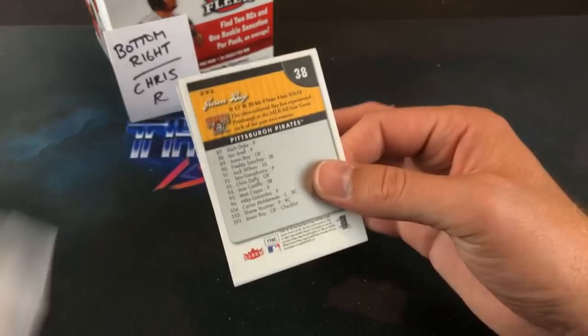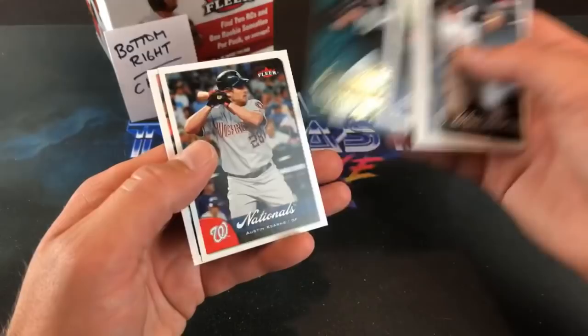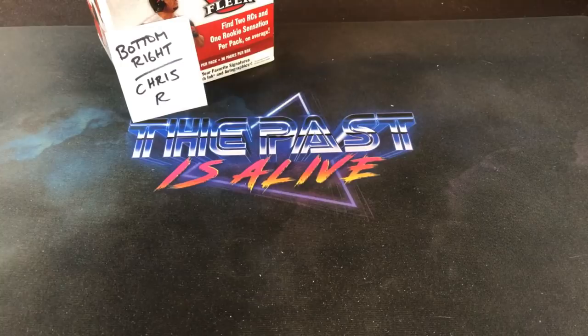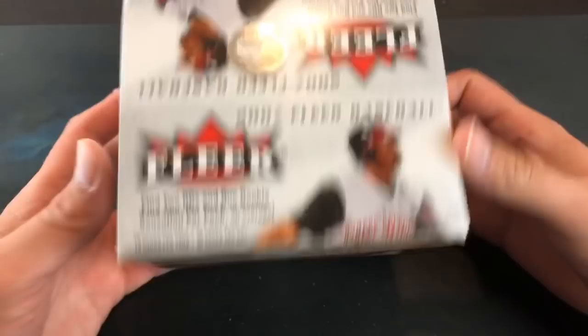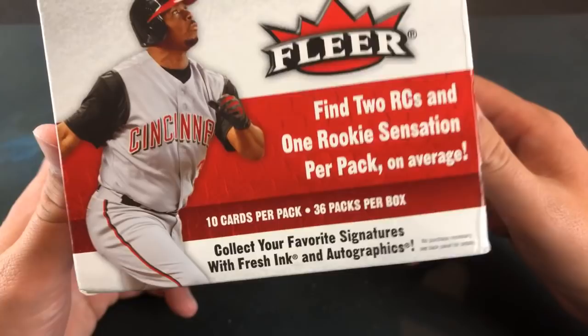Final pack of the night — Jason Bay on the back. Joe Mauer, Ryan Sweeney, Kevin Hooper, Scott Olson, Austin Kearns, and Jason Bay. So we didn't find an autograph, but we definitely did pretty good — found a lot of nice insert cards and all the best rookie cards. A pretty fun break. If you want to grab yourself a box of these, they're really not too expensive — they won't break the bank. You can search for fresh ink and autographics cards. Thanks for being here every Tuesday for this series. Thursday we'll be back with a live auction — 80s and 90s rookie cards. Remember to subscribe, hit that like button, and I'll see you all on Thursday. Have a great night!